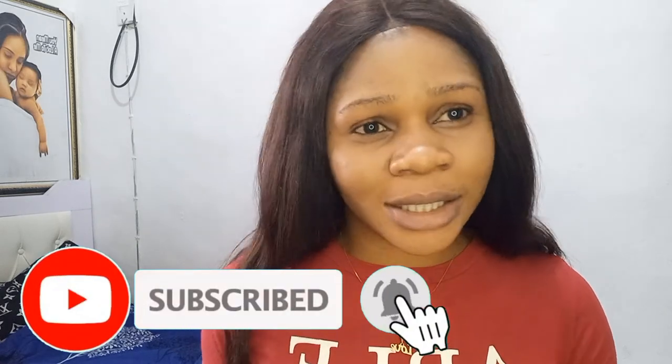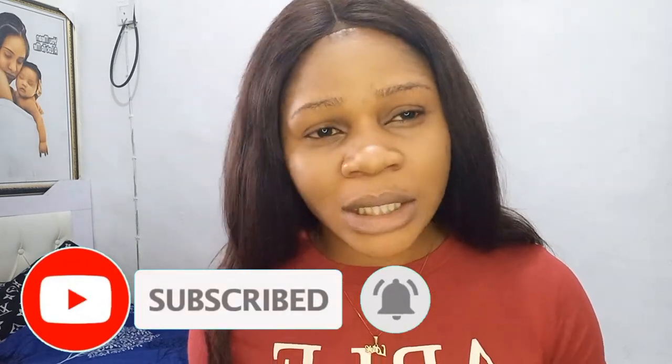Thank you guys for watching. Please, if you have not subscribed to my channel, please hit the subscribe button — I'm pleading with you because it will encourage me to continue making more videos. I'm sorry I've not been consistent; I said from the beginning I've not been feeling very fine, but I said I must do this because I promised I'd do a review. Please don't forget to turn on your notification bell so that when I upload you get notified. Thank you so much for being here, see you in my next video. Love you guys, bye!